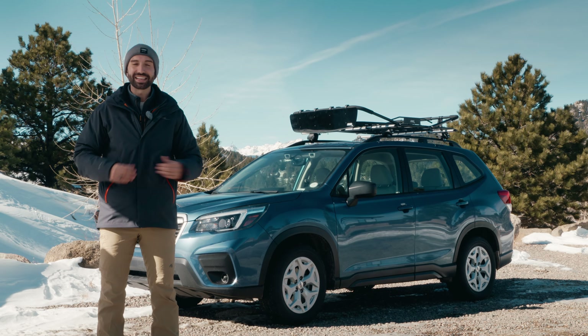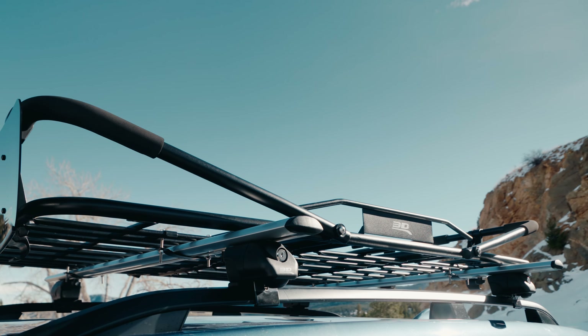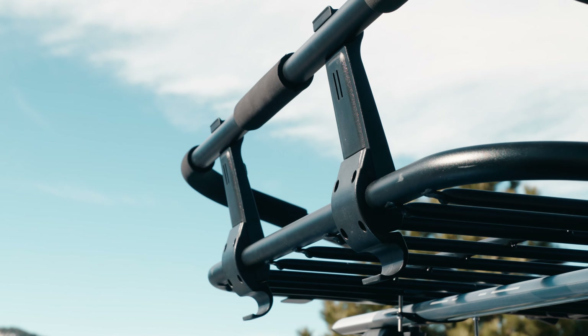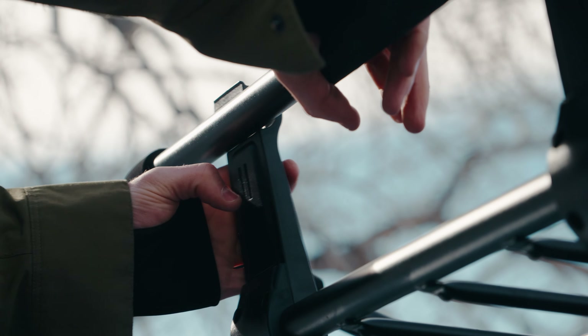Hey guys, this is Colton with 3D Mats, and behind me on top of this vehicle I have the multifunction roof basket. I really love this roof basket. It comes in four different ways that you can configure it, and it has an innovative S-clamp design which makes it really fast for you to go from one configuration to another.